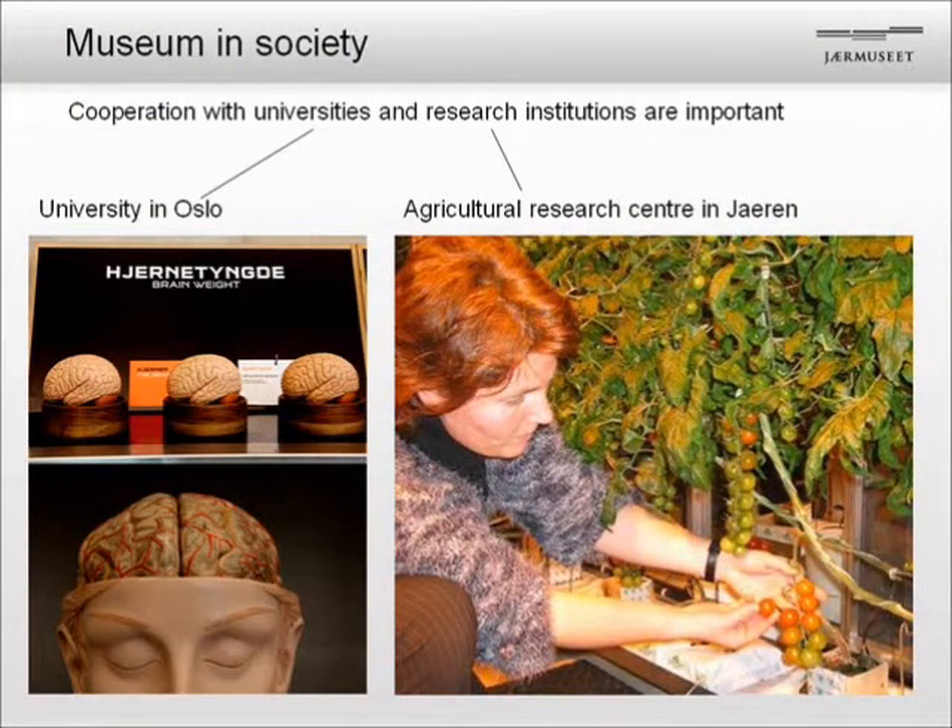We have a wide range of subjects and themes in our exhibitions, so we also have to work together with people who have special knowledge outside our institution. For instance, in the Science Factory we have an exhibition and some exhibits on the brain, and we had to work together with a professor at the University of Oslo to ensure what we are telling is correct. At the Science Farm we have a very close cooperation with research institutes in agriculture — we are growing tomatoes that are part of our exhibition.